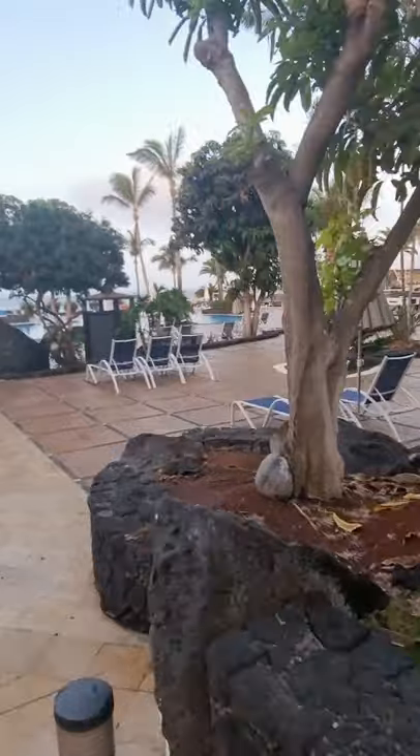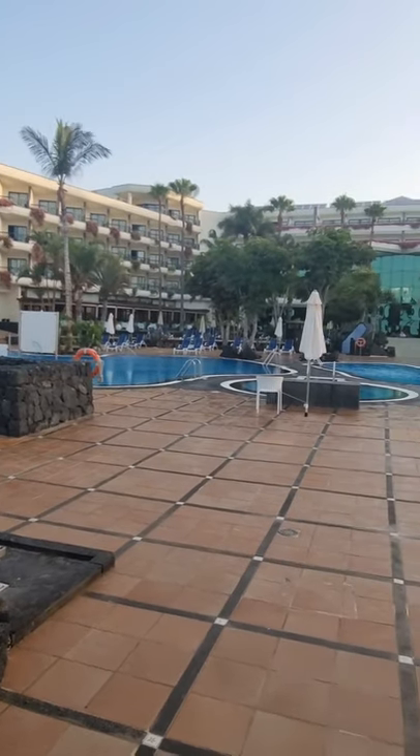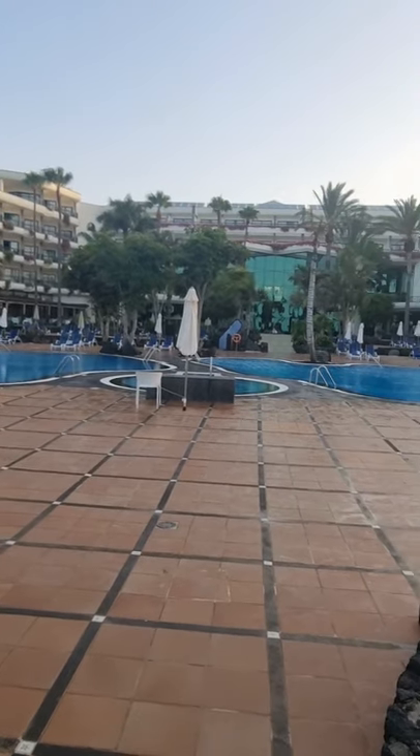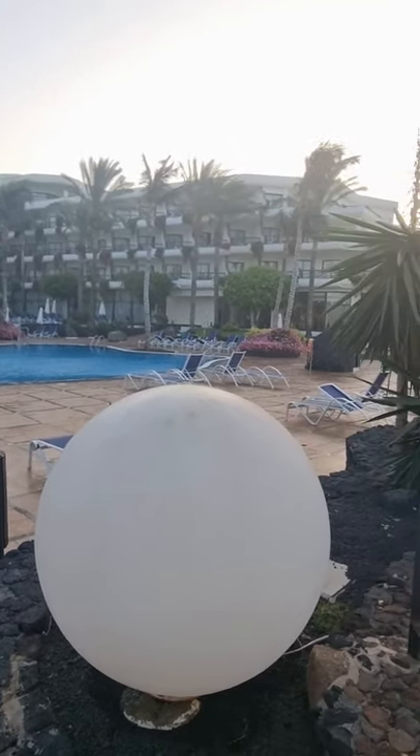Whoever does the gardening here is just amazing — beautiful flowers, beautiful plants. And here's a view of the back end of Notora Palace. We're going to see all the hotels in Lanzarote.